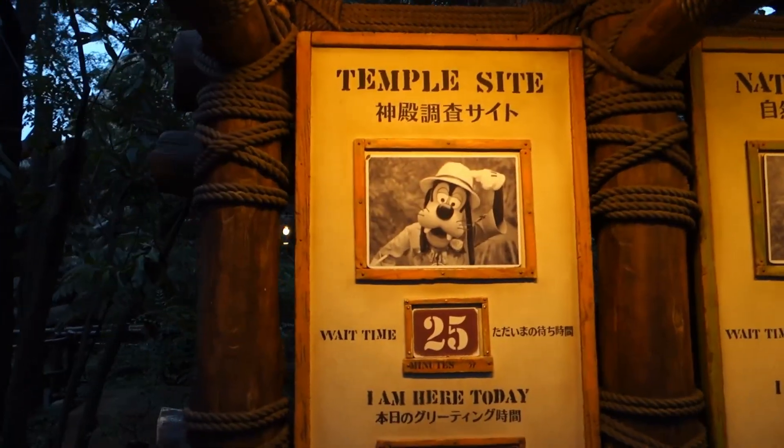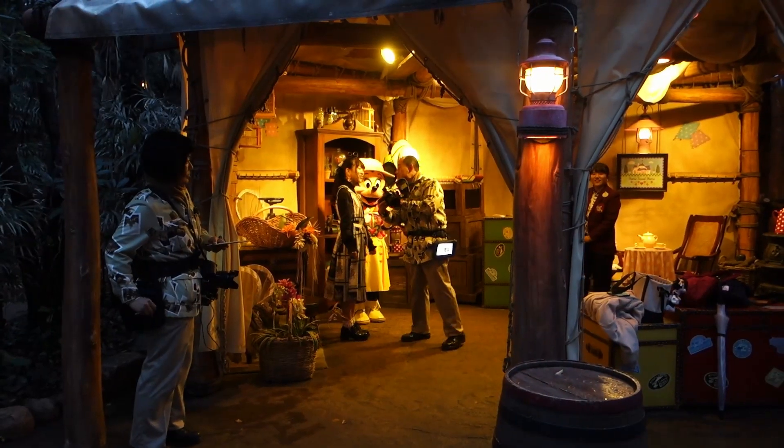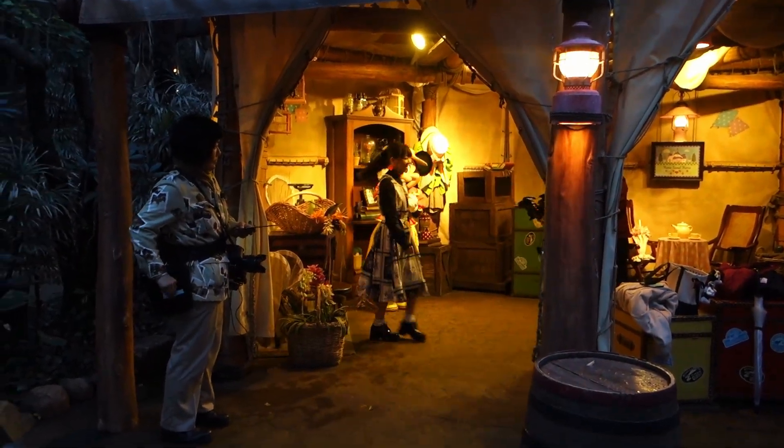When it got dark we headed back to the Lost River Delta to meet up with Goofy, and we could even spot Minnie Mouse on the way.